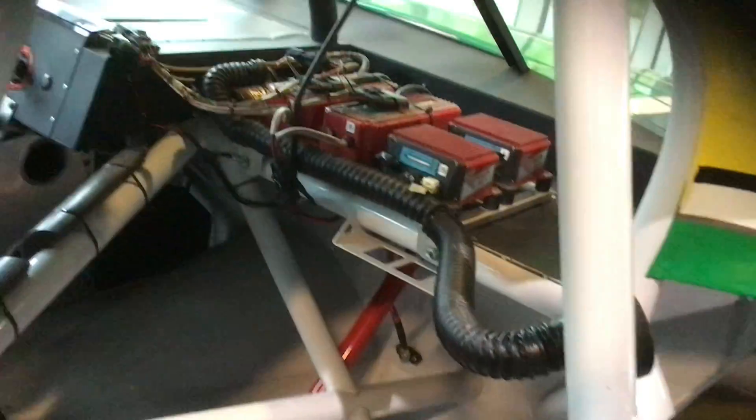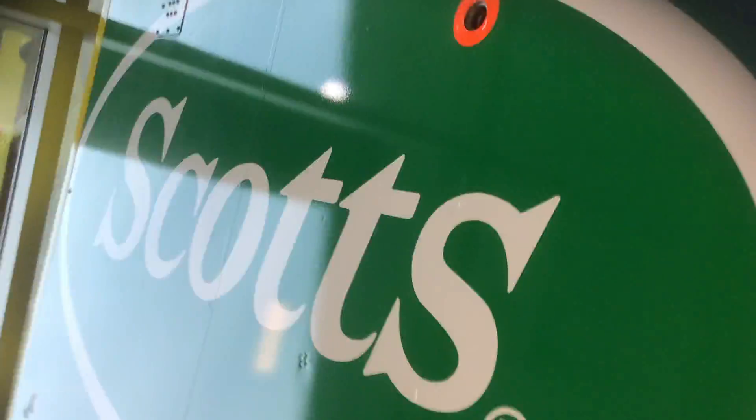Look at this — air systems. I think that's how the radio and electricity work. In the bed of the truck it says Scots. Can't really see it — there we go. In the back of the truck, also Scots.